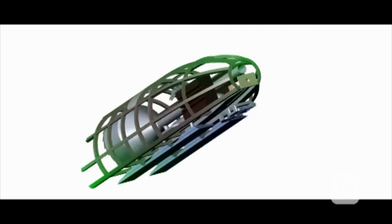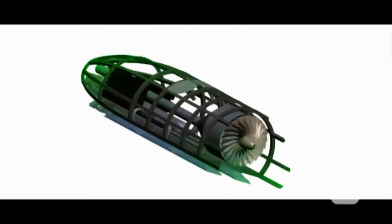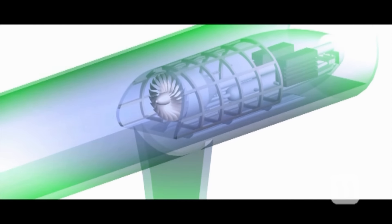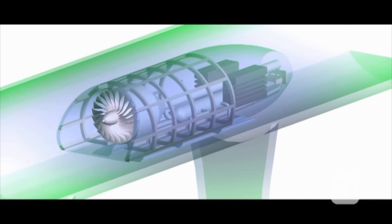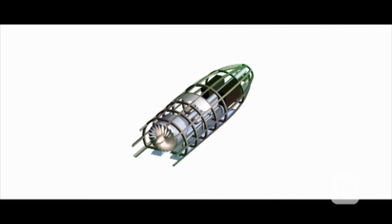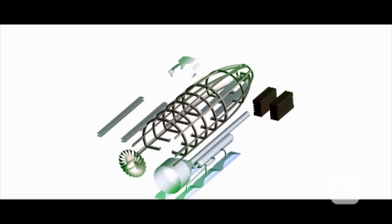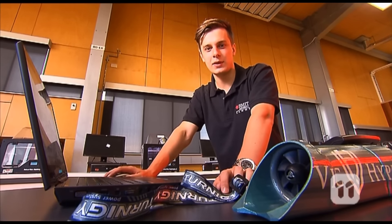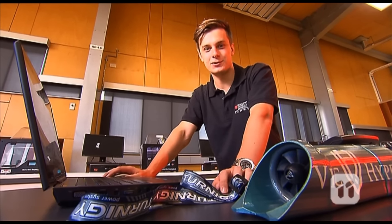Basically, the competition involves designing a pod or capsule that could travel at extremely high speeds through a tube that is suspended on concrete pylons. Since most of the air has been sucked out of the tube, there is very little air resistance or drag on the pod. This means it can travel really fast without using very much energy. It's a revolutionary new idea that could change the way we think about transportation in the future.